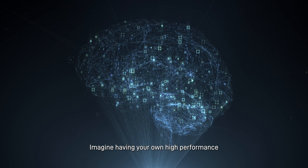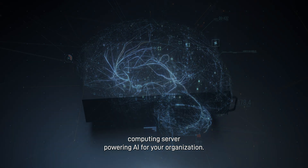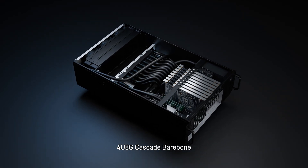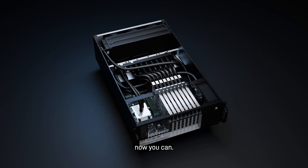Imagine having your own high-performance computing server powering AI for your organization. With the new EK FluidWorks 4U8G Cascade Barebone, now you can.